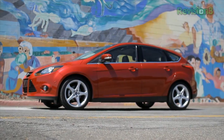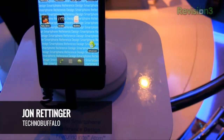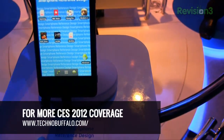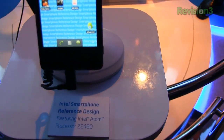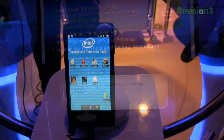Our 2012 CES coverage is powered by Ford. John Rettinger from Technobuffalo here, taking a look at the Intel smartphone. This is just a reference design of their Intel Atom processor. The inevitable has happened — Intel has gone mobile. This is the Z2460 processor. Let's let Intel explain to us what their processor can do.